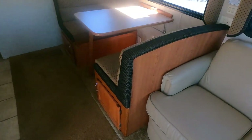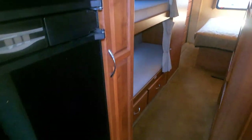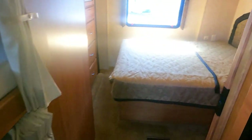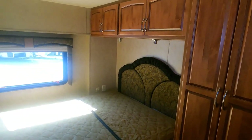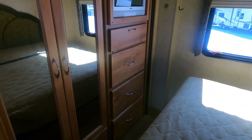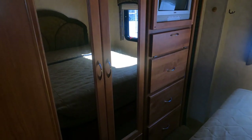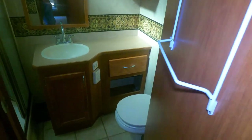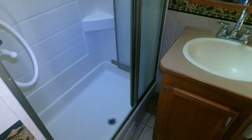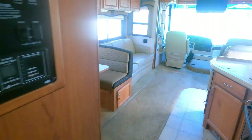Solid surface countertops. Table booth makes a bed, couch makes a bed. Two bunks. Original bedspread — I always like to see that. It tells me chances are it hasn't been lived in hard when they still got the factory bedspread, because it'd be worn out if they had. Still my little sign that I look for. Got a little TV right there. Closet, bathroom, decent-sized shower, RV toilet. $59,900 for the Holiday Rambler Admiral — that's not bad.